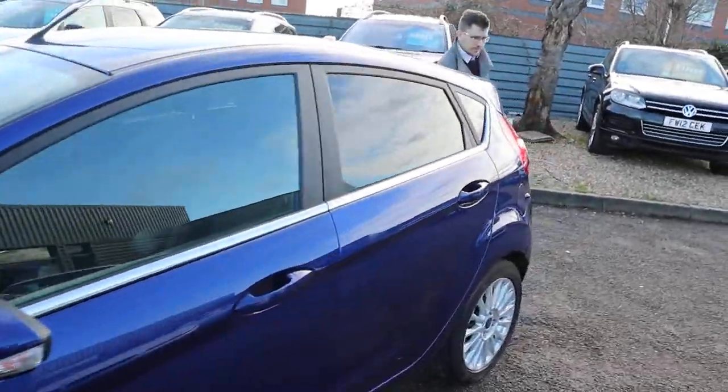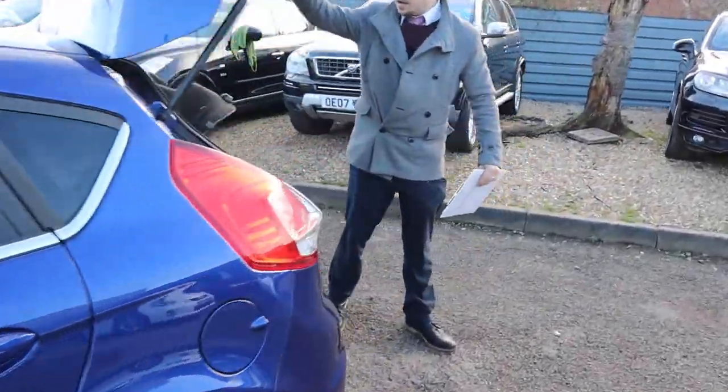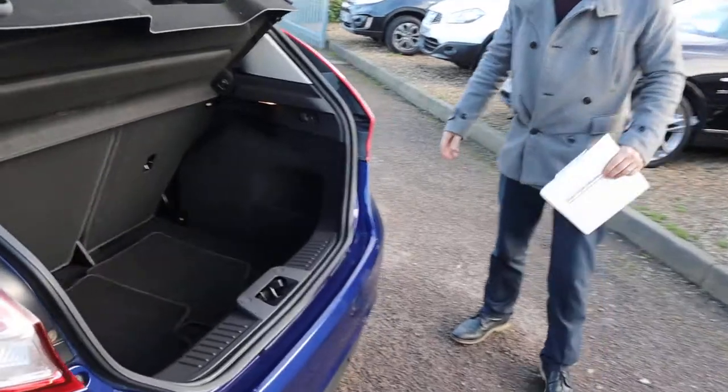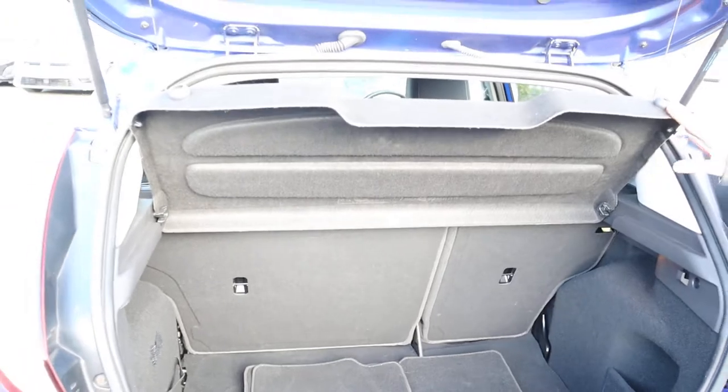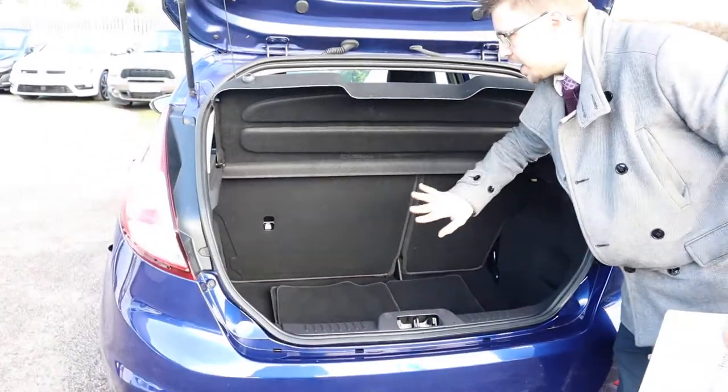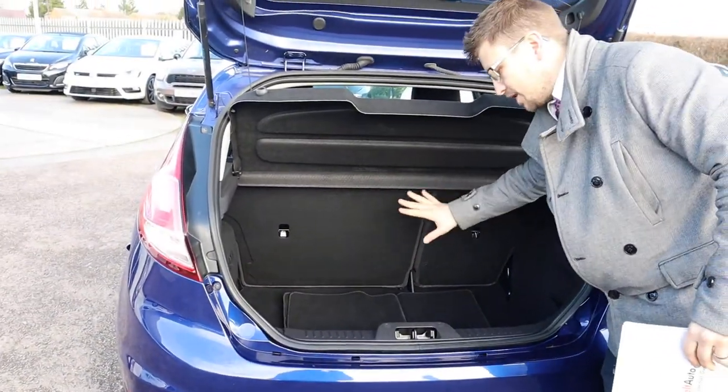Inside the boot — with it being a Ford Fiesta, you get a really good amount of boot space. That parcel shelf can be taken off. These rear seats can be folded down as well, giving you even more space if needed.